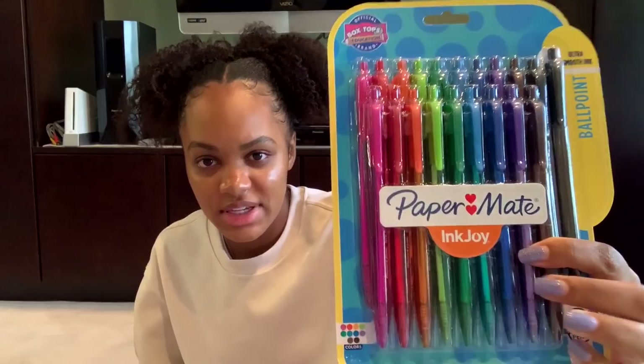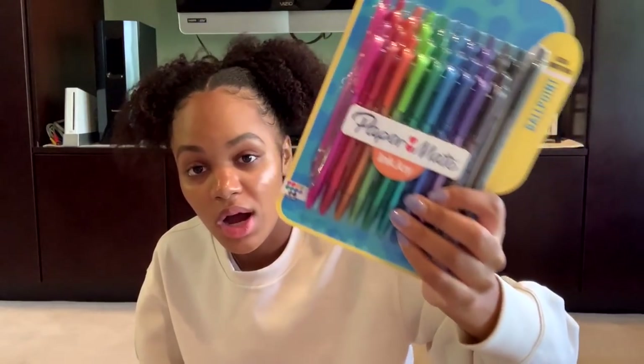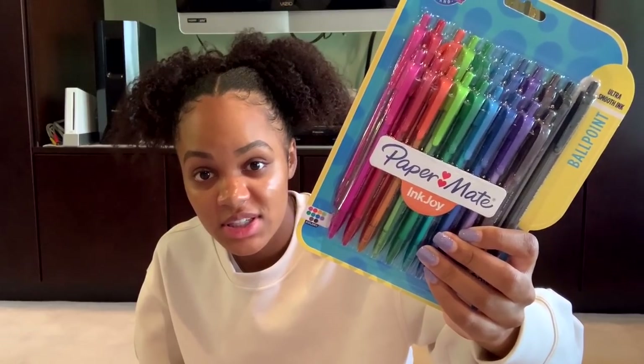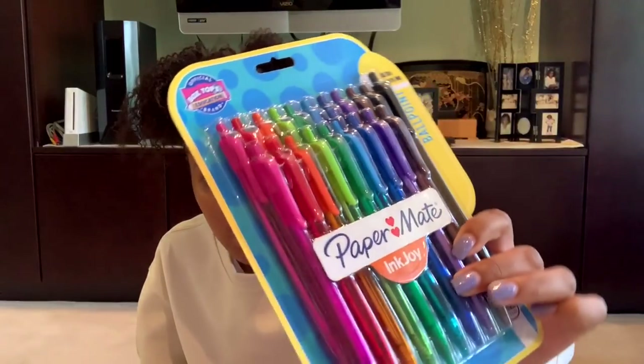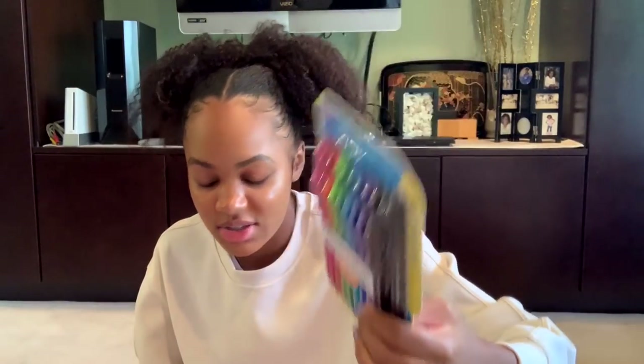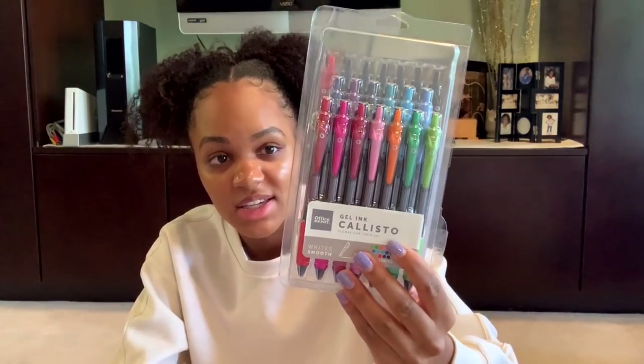The next two things I got were pens. These are Paper Mate Inkjoy pens — I love these ones. I've never bought them personally and I got them as a gift this year. They go on super smooth, they rarely smear, and I think they're just really enjoyable to write with. They also come with so many different colors. I also got these gel pens — they're kind of like the G2s but they're the OfficeMax brand version. I got these solely because they have my favorite color blue in there.